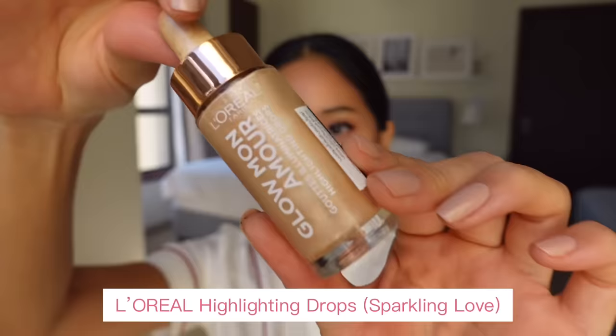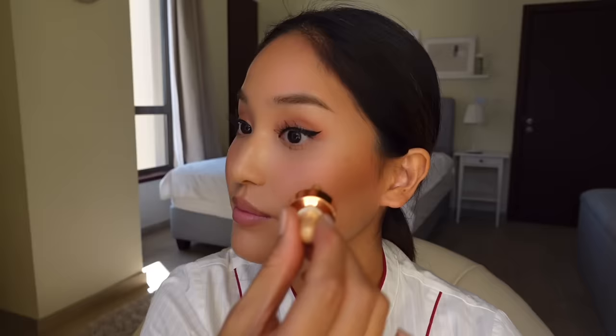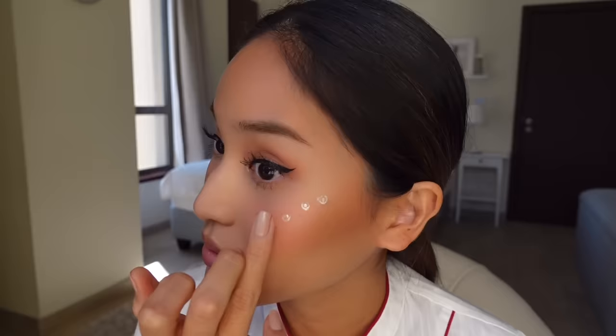To highlight my face I'm using this liquid highlighter from L'Oreal in the color Sparkling Love. This product is very watery, so you only want a couple of drops. I place three drops slightly above my cheekbones and a few drops on the bridge of my nose. Using one finger I dab and blend out the highlighter, and any excess left on my finger I use on my eyebrow bone.